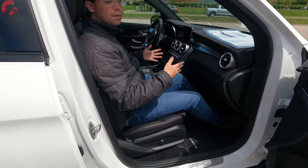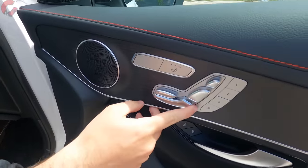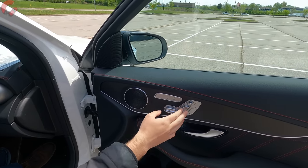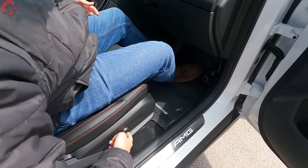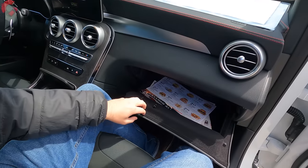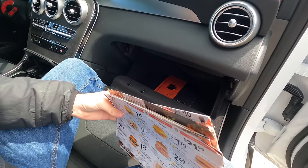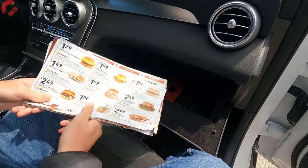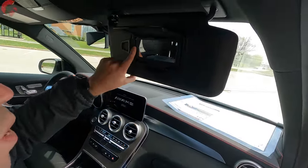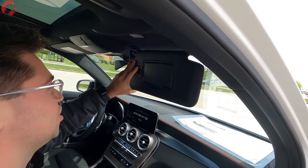The passenger seat has the same adjustments as the driver's — all controls on the door trim, including power thigh extension, power headrest, four-way lumbar support, and three-person memory for the passenger side as well. The glovebox is a good size — pleasantly large, nicely felt-lined. Up top there's a sun visor with a small mirror and lighting, though no visor extension.